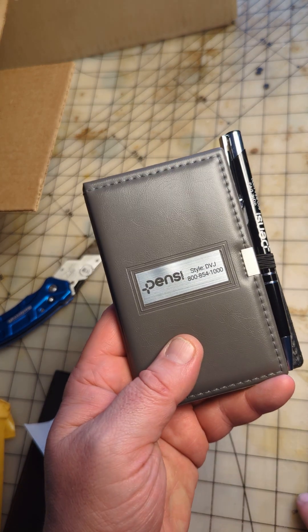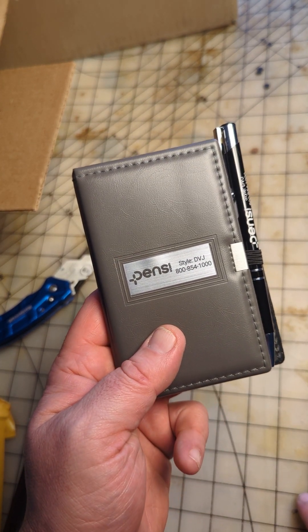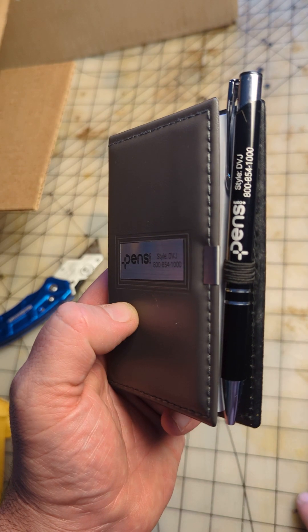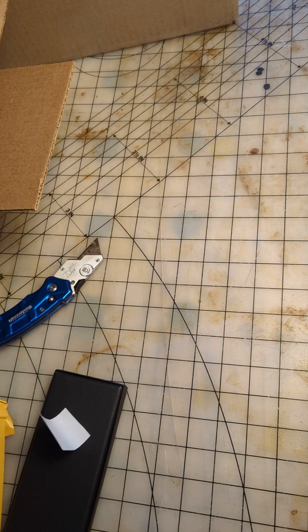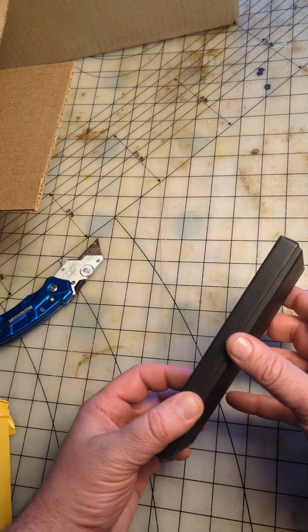There we go — pens.com. Their phone number is 1-800-540-1000. Anyway, I love being able to have a notebook as an everyday carry — it is a great thing to have.